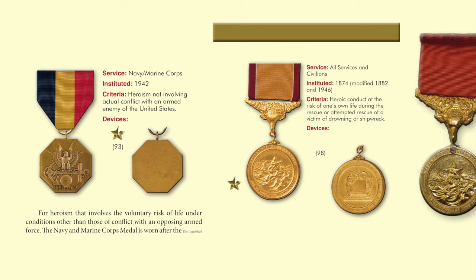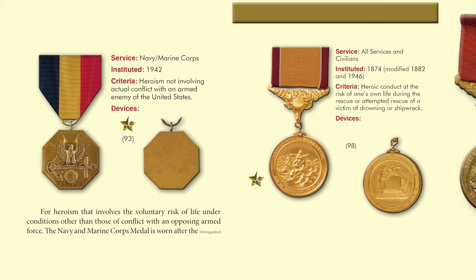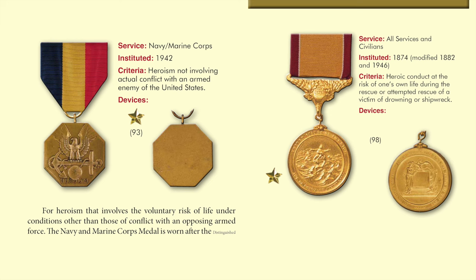The Navy and Marine Corps Medal is a bronze octagon with an eagle perched on a fouled anchor. Beneath the anchor is a globe, and below that the inscription 'heroism.' The back of the medal is blank for engraving. Before 1942, the silver or gold life-saving medal was awarded for sea rescues involving risk of life. President John F. Kennedy was probably the most famous recipient of the Navy and Marine Corps Medal for his rescue of personnel from PT-109 during World War II.